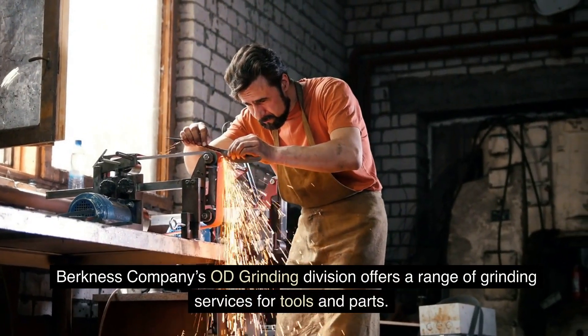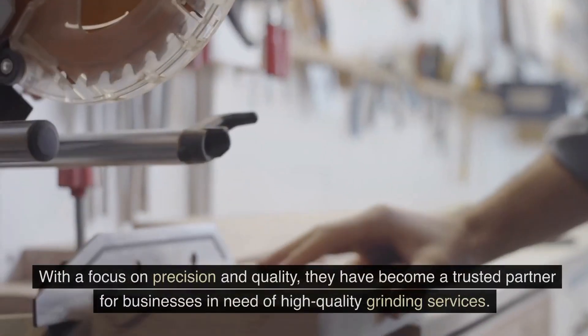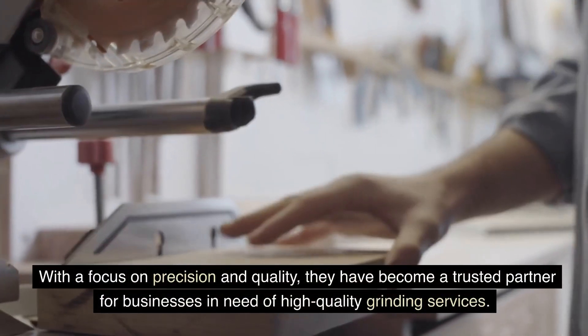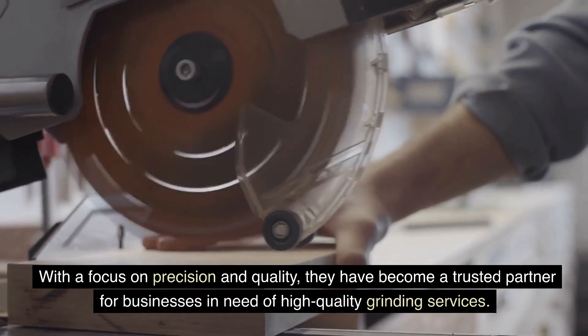Berkness Company's OD Grinding Division offers a range of grinding services for tools and parts. With a focus on precision and quality, they have become a trusted partner for businesses in need of high-quality grinding services.